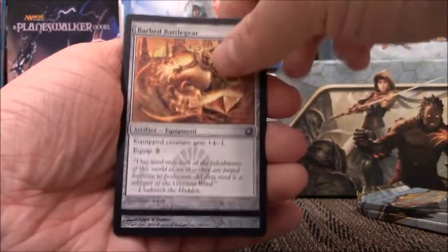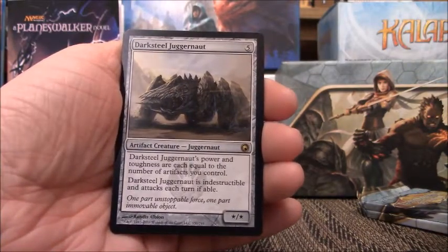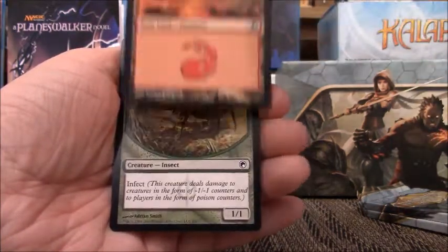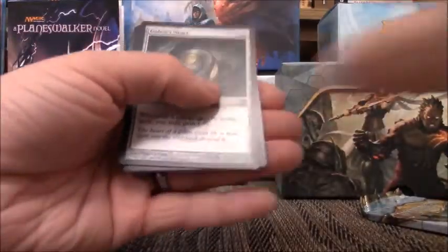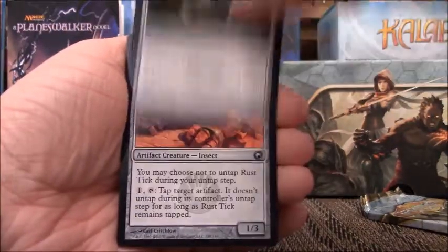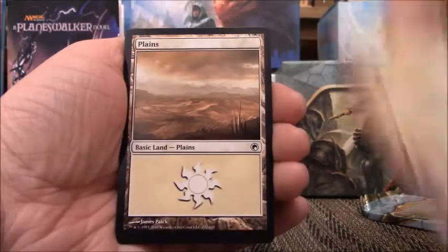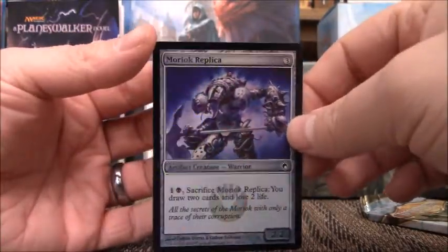Pack six: Acid Web Spider, Barbed Battle Gear, Grafted Exoskeleton, Darksteel Juggernaut — I remember this card, it was great back when I had an artifact deck. Mountain and an Insect Token. Two packs to go and no Mythic yet — usually you get at least one Mythic per Fat Pack, but there is no guarantee. Pack seven: Gollum's Heart, Rust Tick, Barrage Ogre, Kuldotha Phoenix. And we have a Foil Moriach Replica — two foils, which is not bad when you're only getting eight packs.